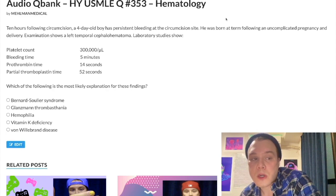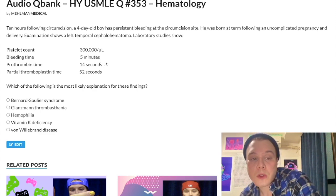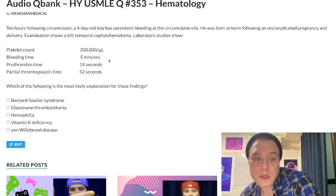Looking at this question here: a four-day-old boy, 10 days following circumcision, has had bleeding at the circumcision site following an uncomplicated pregnancy and delivery. He has a left temporal cephalohematoma — just a bleed over the brain. Normal platelet count at 300,000 per microliter. Bleeding time is normal at 5 minutes. Prothrombin time is normal at 14 seconds. Partial thromboplastin time is elevated at 52 seconds.